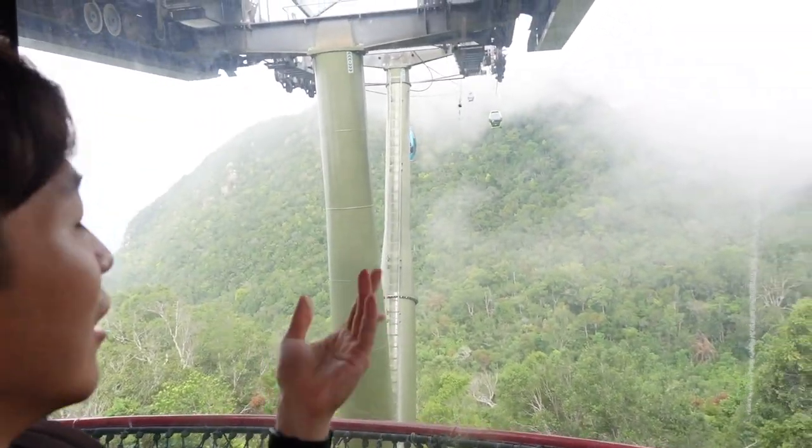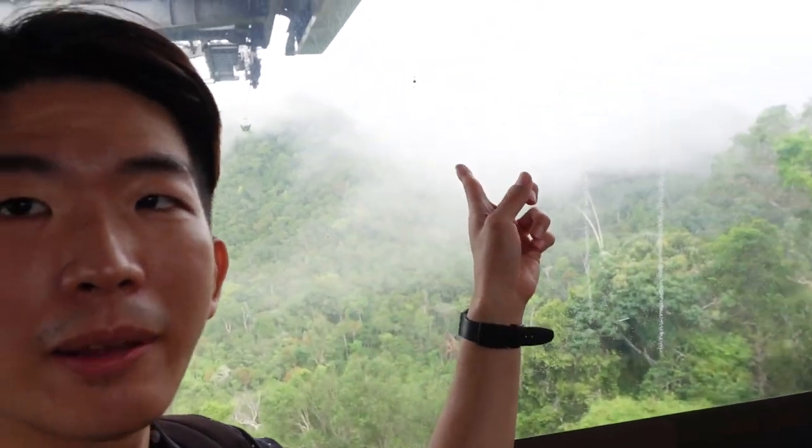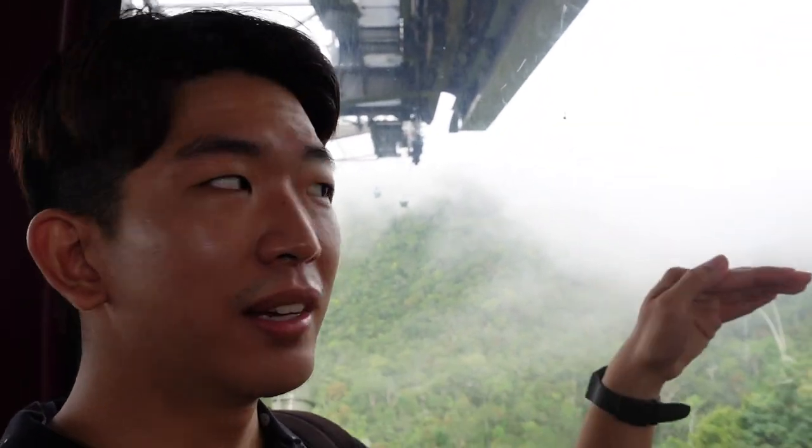Now we are in the second gondola. Check it out, look how misty it is. We are going to go to that other part of the mountain, and that's where SkyBridge is, which has the glass floor — really scary.